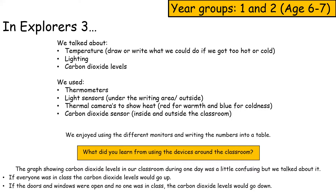What did you learn from using the devices around the classroom? It was confusing at first, but we talked about it and learned how to read the numbers from the devices.